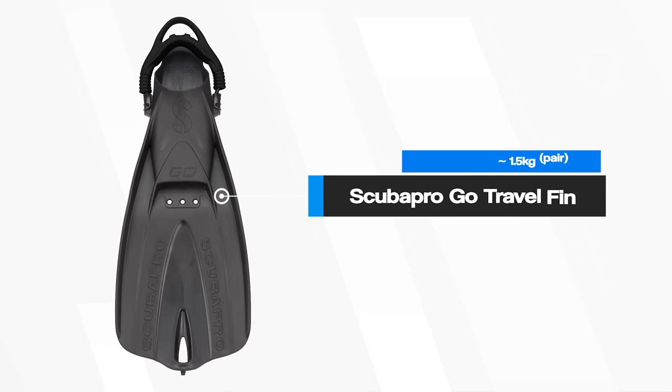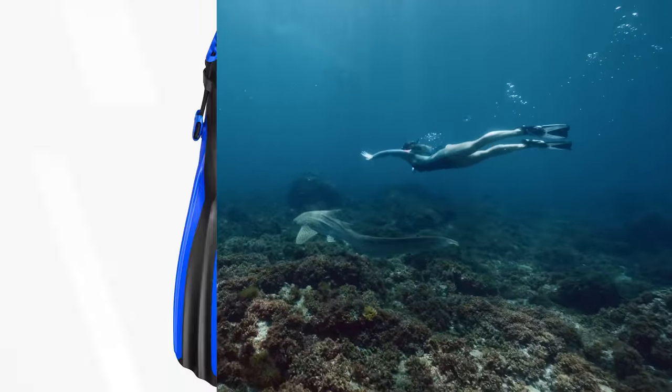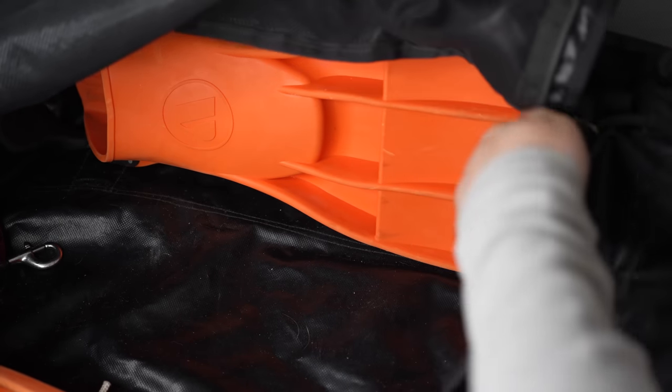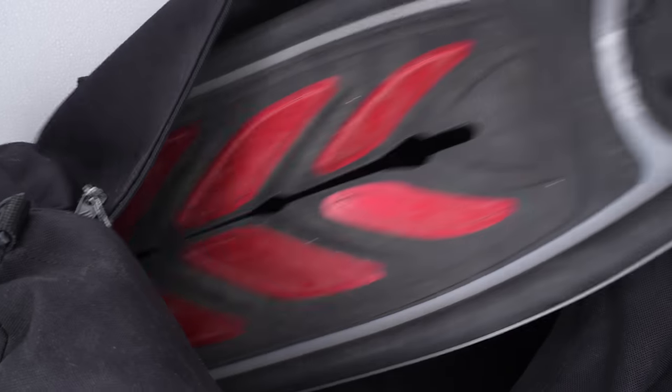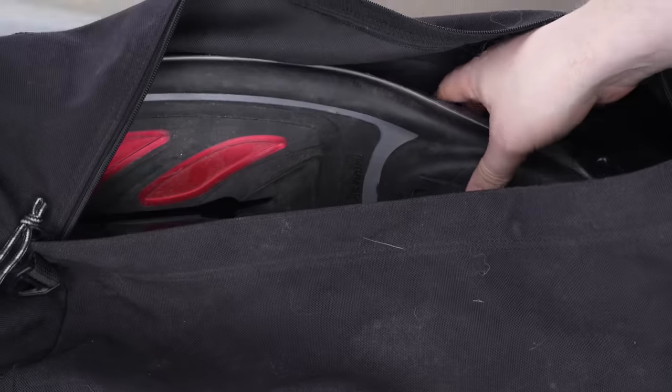There are lightweight fin options today that are shorter and lighter. If you want to reduce as much weight as possible and you're diving in warm enough water, full-foot fins tend to be a lot lighter than open-heel alternatives — and you don't need to bring neoprene boots, saving even more weight. Your fins also make great protection for the rest of your equipment; I tend to pack them on either side of my bag as walls to prevent damage from the sides and give the bag shape and structure.